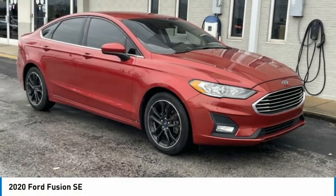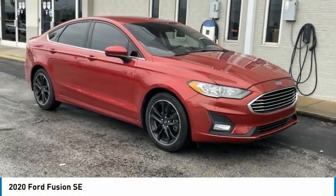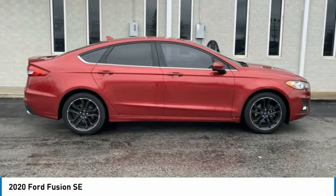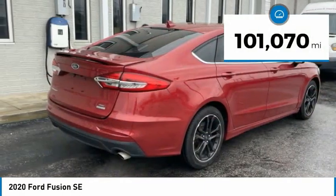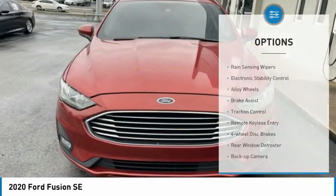The 2020 Fusion. You can have both impressive power and great economy in a Fusion. This vehicle has less than 105,000 miles. Here are some of this vehicle's great options.